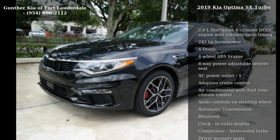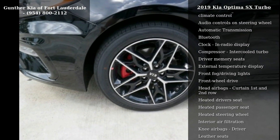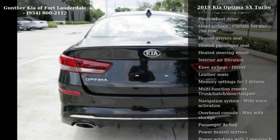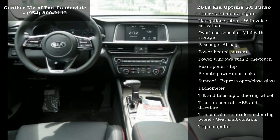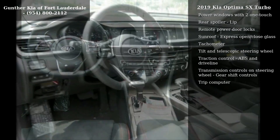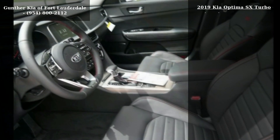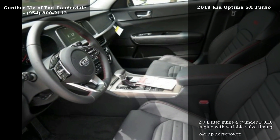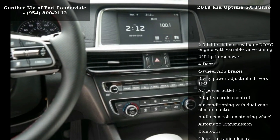This vehicle's top features include a 2.0L in-line 4-cylinder DOHC engine with variable valve timing, 245 horsepower, 4 doors, 4-wheel ABS brakes, 8-way power adjustable driver's seat, AC power outlet, adaptive cruise control, air conditioning with dual-zone climate control, and audio controls on the steering wheel.